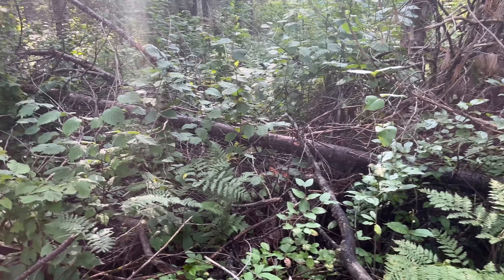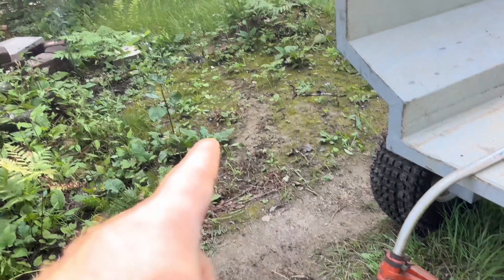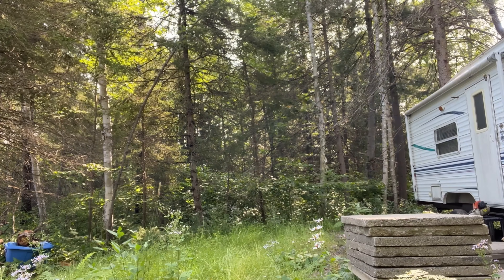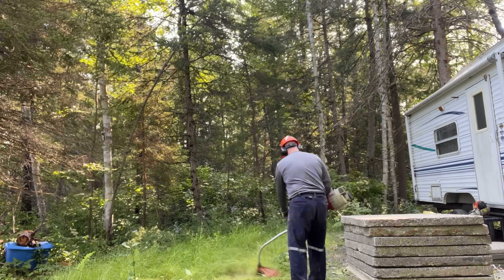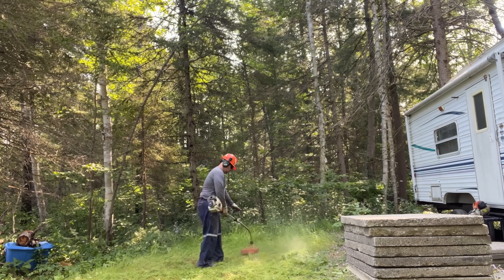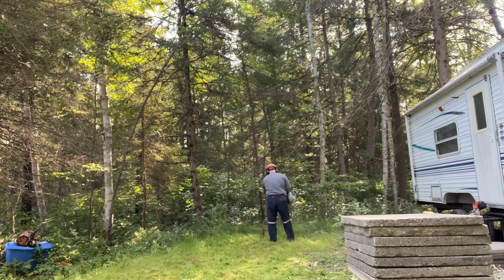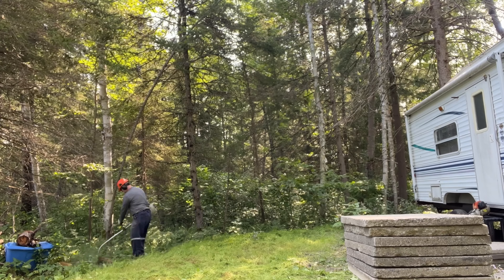I brought over my stepfather's weed eater that has the trimmer on it and I'm just going to give the grass a little go. It looks like my camera fell down while I was cutting the grass, and then I headed off over here. I changed weed eaters and used my chainsaw blade to knock down some of these shrubs.